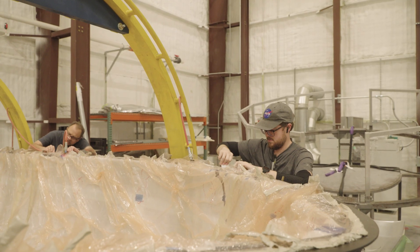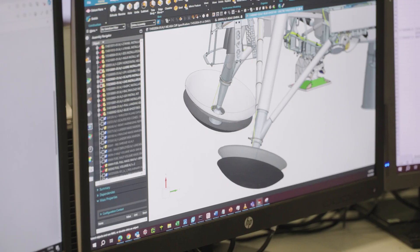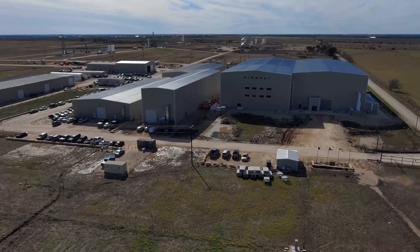Our technicians here, especially in composites, have been key in helping us move rapidly. Our struts are a great example — we already made composite tubes, they were just rocket-sized previously. We challenged the engineering team with a new design, and they were able to rapidly create it up at the Briggs facility and rapidly test it. They had it designed, built, and qualified within about two weeks. The week after that, we received the components that are going to the moon.